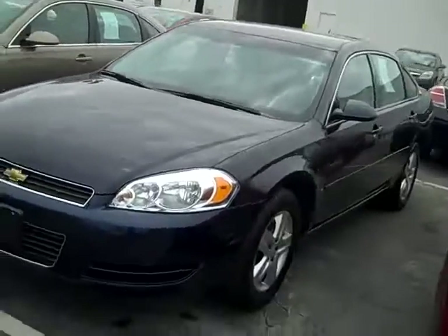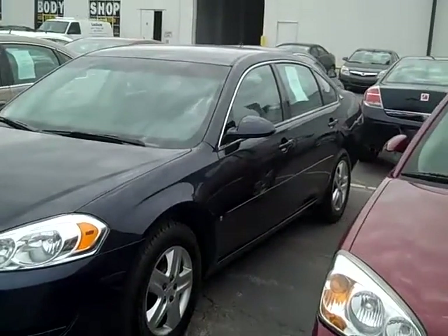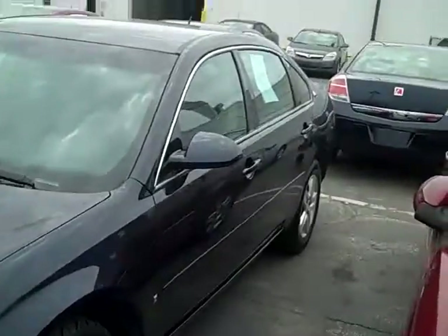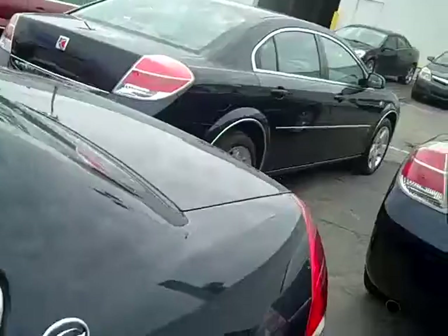It's been through our service department. Clean Carfax, no signs of any trauma at all. This is a very, very nice car — clean front to back. And folks, $11,995.